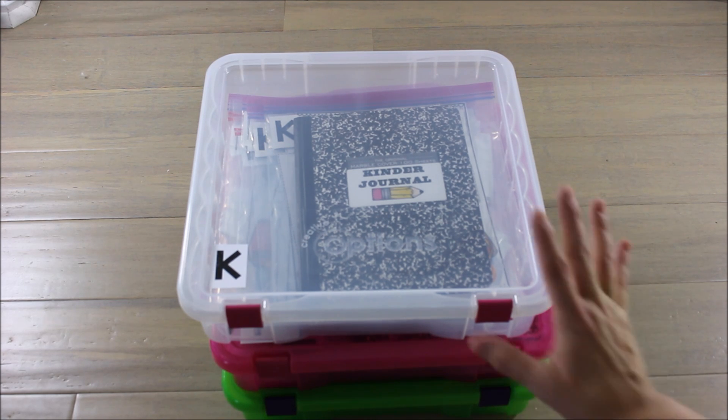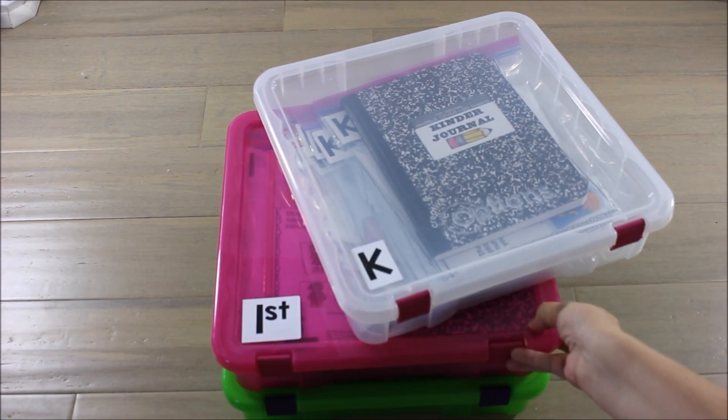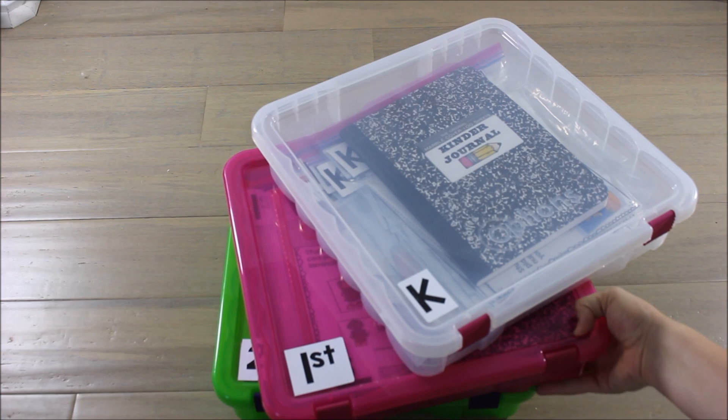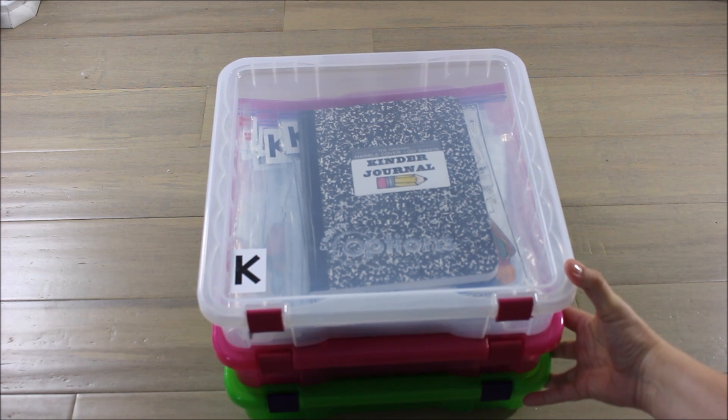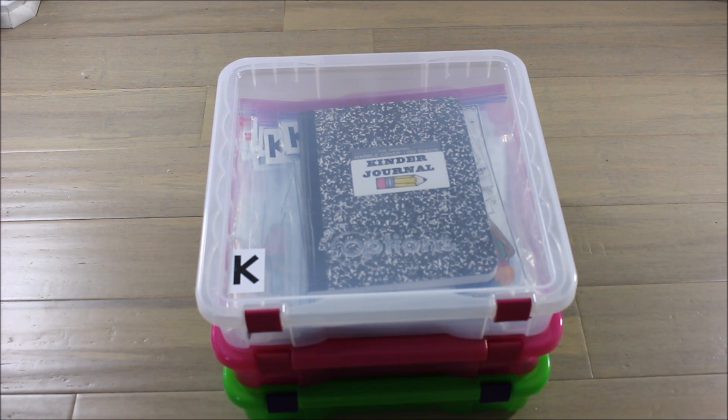I have in front of me the kindergarten, first grade, and second grade math centers, journals, and printables. These are sets in my store that go along with guided math. If you're doing any sort of guided math structure in your room and you have math stations or math rotations to fill, that's what these are all about. They are monthly, thematic, and most importantly standards-based.